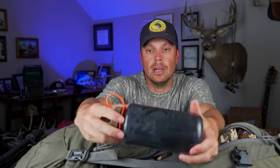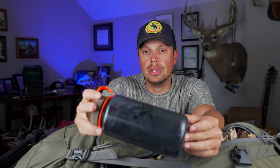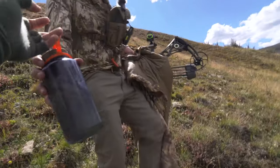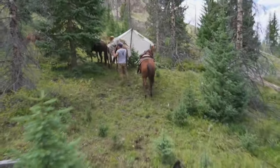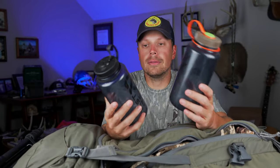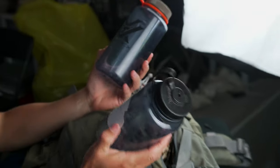I always carry two Nalgenes because you can pretty much drink two in a day pretty easy. Also, if a horse steps on your Nalgene, or you drop it and it floats down a river, it's good to have a backup. If you lose your one and only water container, you can get into trouble really quickly in the backcountry.